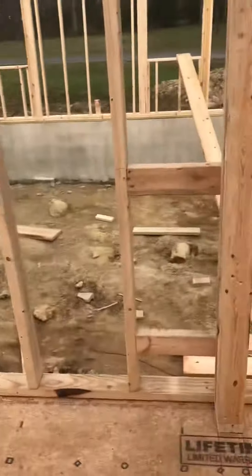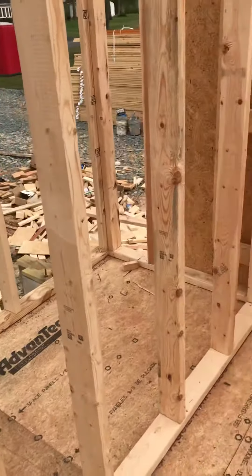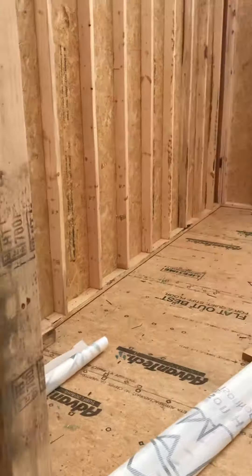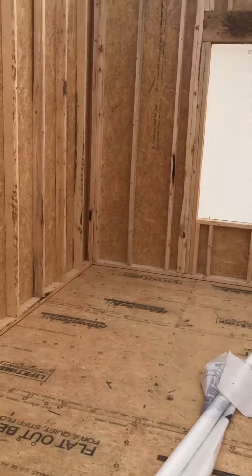We'll probably be putting the trusses up tomorrow — Friday.